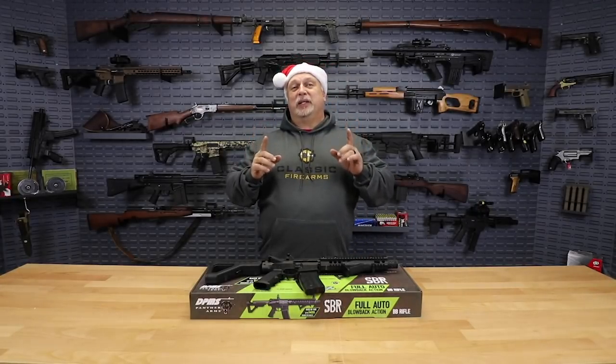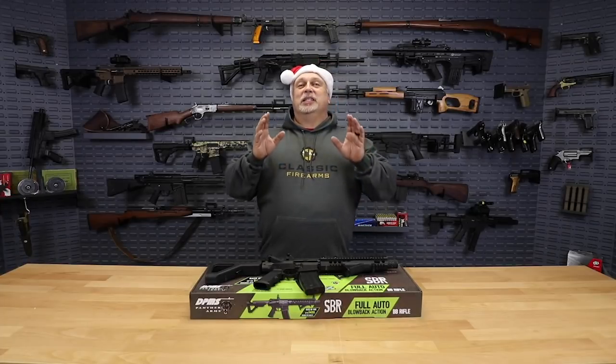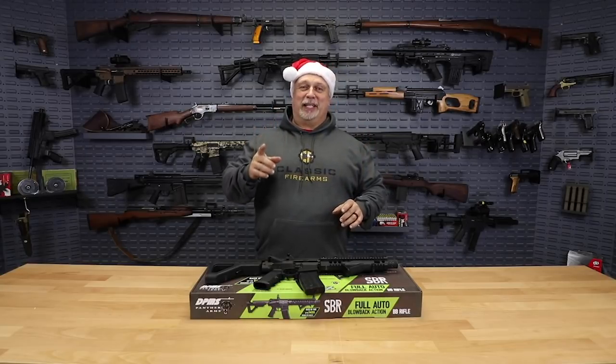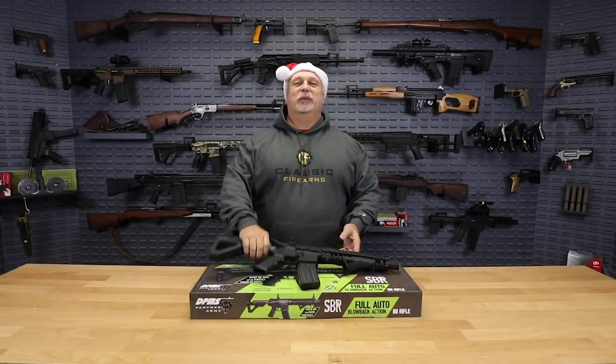Folks, we have a deal of the day for you today that we thought was very appropriate since it is Christmas Day, and since many of you are probably watching Ralphie on A Christmas Story on TV — "you'll shoot your eye out with that thing, kid." Well, if there was ever potential to do that in a big way, it would be with this.